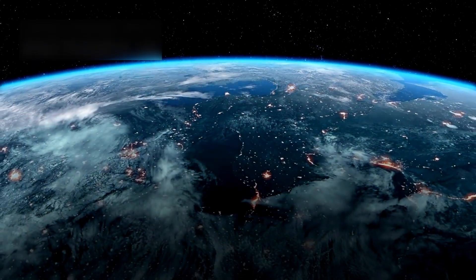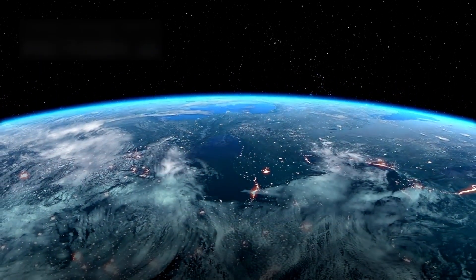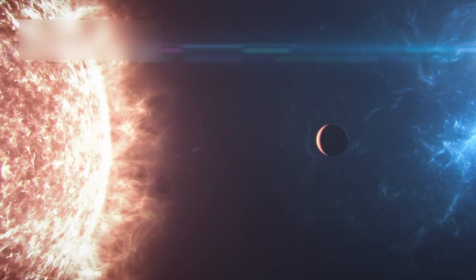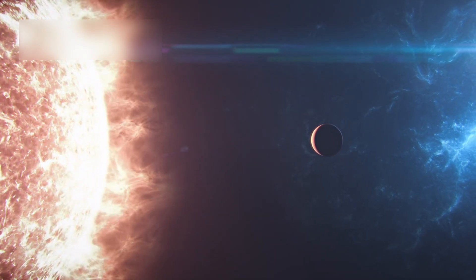Proxima b, an Earth-sized exoplanet orbiting Proxima Centauri, continues to astonish scientists. It's the closest star to our solar system, just 4.24 light-years away.